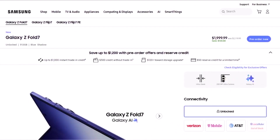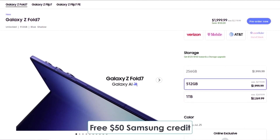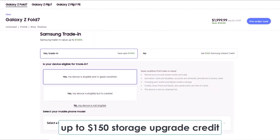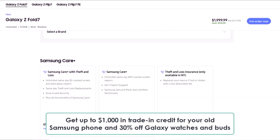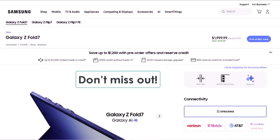If you're planning to buy the Galaxy Z Fold 7, make sure to use the exclusive links below — made just for Kid Android HA viewers — to grab some awesome perks. You'll get a free $50 Samsung credit just by clicking the link, plus up to $150 storage upgrade credit. That means you can either double your storage for free or get a big discount on the 1TB model. On top of that, there's up to $1,000 in trade-in credit for your old Samsung phone and 30% off Galaxy watches and buds. These are limited-time offers, so don't miss out.